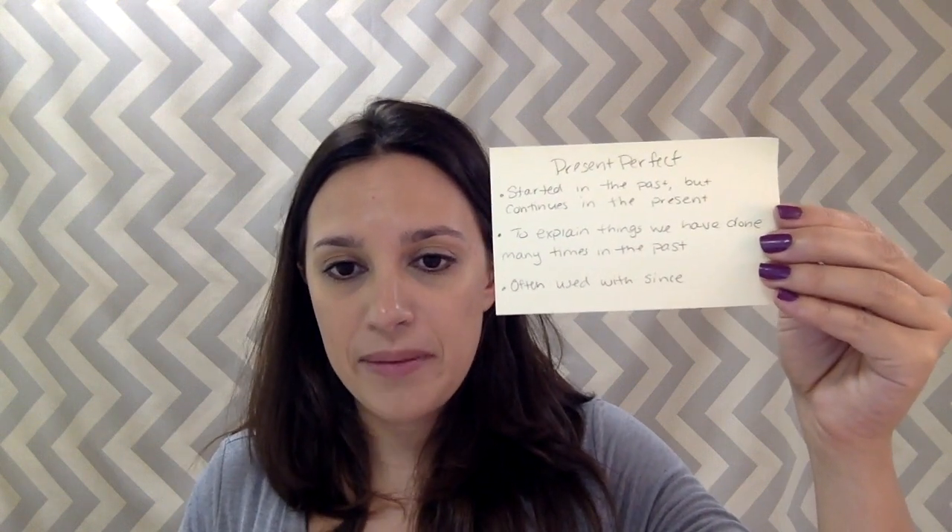Let's look at present perfect. It's something that started in the past but continues in the present, or to explain things we have done many times in the past. Often used with 'since' — I haven't been to Mexico since I was 10 years old. Also when we've done something many times before: Have you ever been to an amusement park? Yes, I have been to one. Have you ever been to Disneyland? Yes, I've been once before. That's the present perfect.